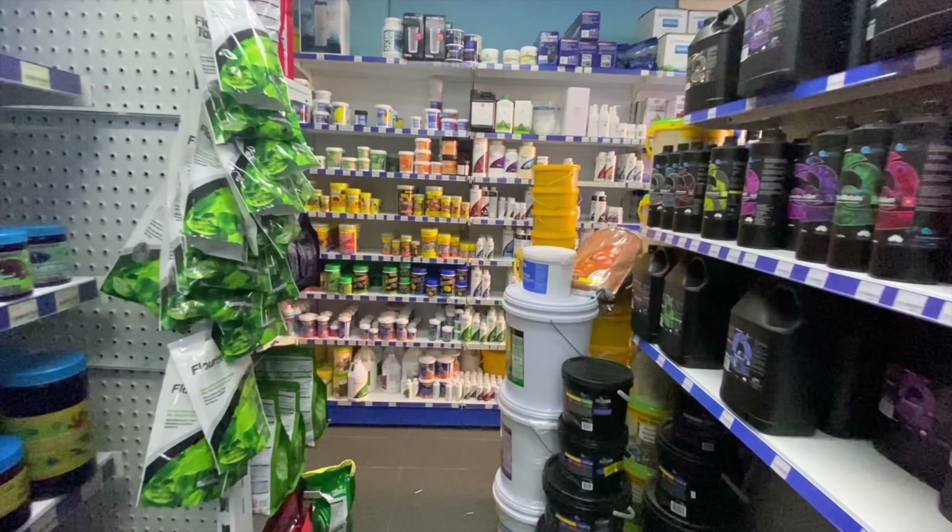Check out the huge wall of Hikari dry foods here — I think there are some other brands as well, but holy moly — Hikari, Tropical, Ocean Nutrition. Then you move on over to Seachem. No shortage of dry goods at all in a very small footprint of a store. But we're not here to see dry goods — we're here to check out some of the tanks, including some of the livestock inside those tanks. So let's do that.